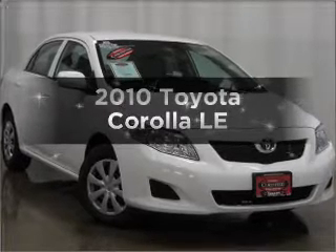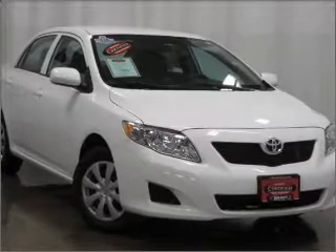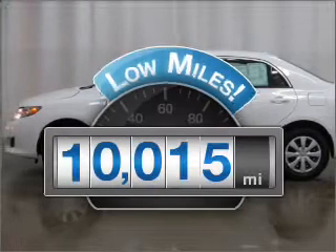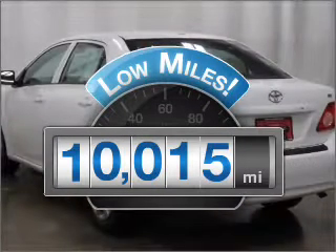Get noticed in this 2010 Toyota Corolla. If you're looking for a first-rate auto, this one could be yours today. With low miles, this automobile will take you far and get you where you want to go.